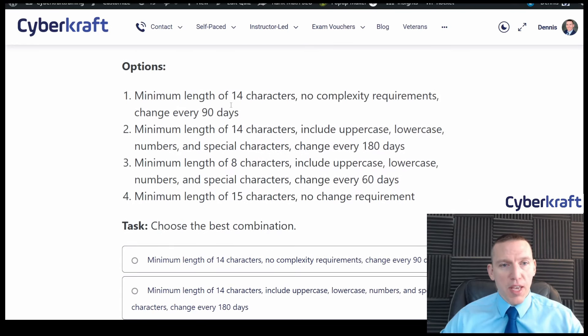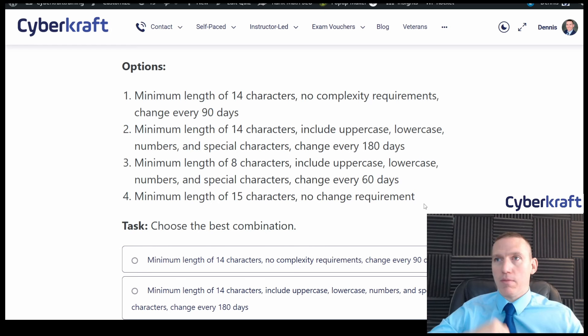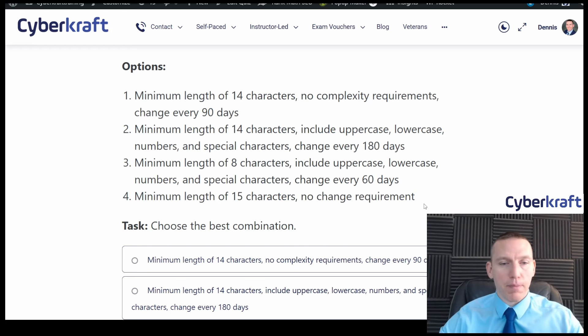We can eliminate option one — it has a good length but no complexity requirement. Option four has 15 characters but also no complexity and no change requirement. No change requirement means that if a password hash is recovered at some point, the hacker has a long time trying to brute force it or recover the plain text from the hash using rainbow tables or brute force. So ideally you do want some sort of change policy.